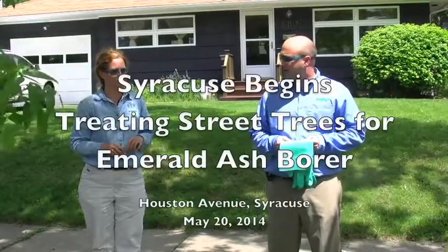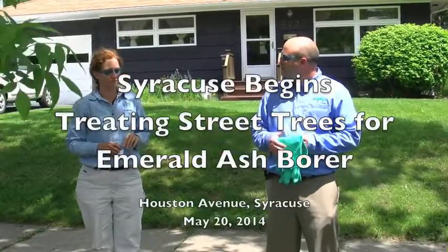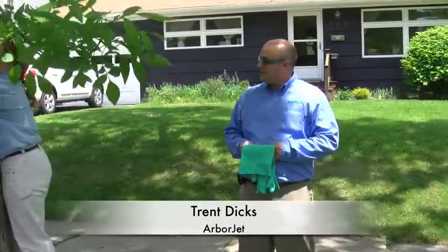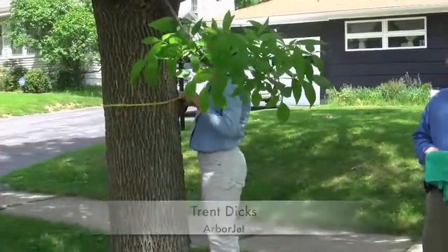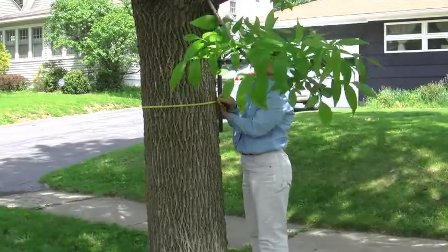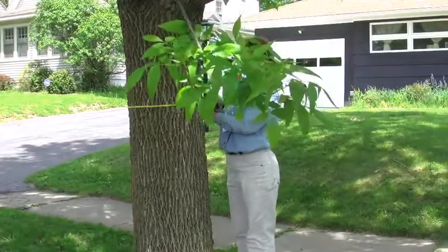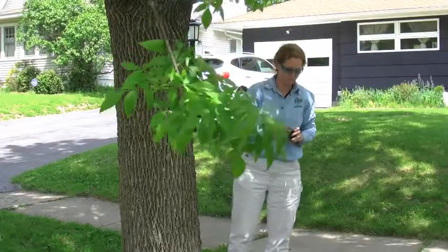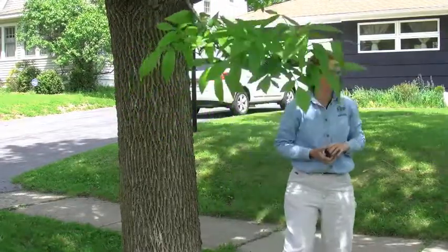My name is Trent Decks and I am with ArborJet. Lori will be my demonstrator today. We're going to start off first by measuring the DBH of the tree to determine how large it is. Lori is going to put the tape around and come back to zero. It's 18 inches, so that 18 inches will determine what rate of Triage we will be using for the injection today.